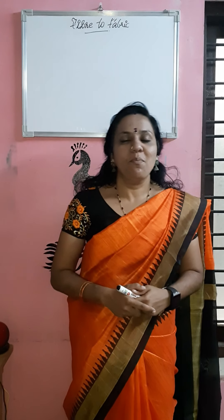Hello, I am Nisha. Welcome to part 3 video class on fiber to fabric. In this video class, I am going to discuss with you something about silk.